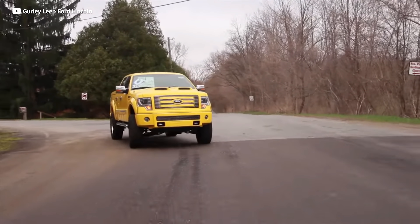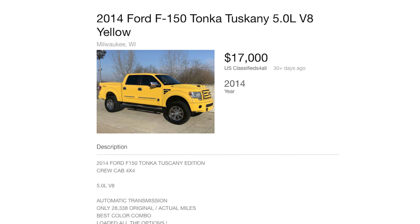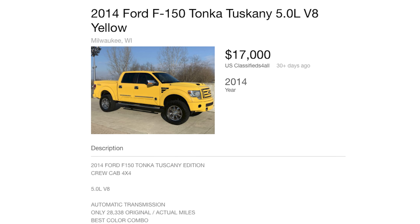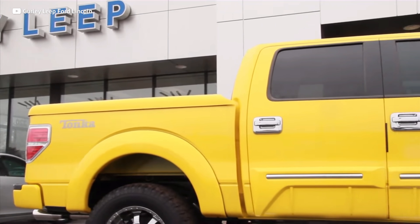Unfortunately, like anything nice, it comes at a pretty penny. From the factory, these trucks cost a whopping $96,000. But thanks to depreciation, these bad boys can be found for around $20,000 if you can find one. With the collectability of these things, don't expect the value to go any lower — so it's probably a good time to buy. But if you're a value shopper, this next truck is for you.